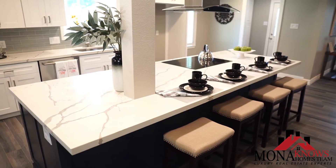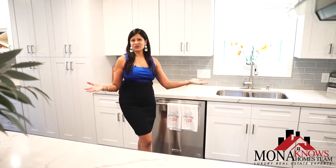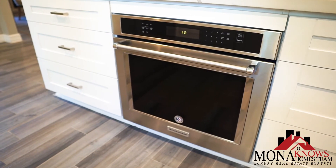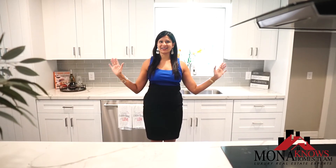This remodeled kitchen has luxurious quartz countertops with an oversized island, beautiful stainless steel appliances, and luxury white cabinets throughout the entire kitchen.